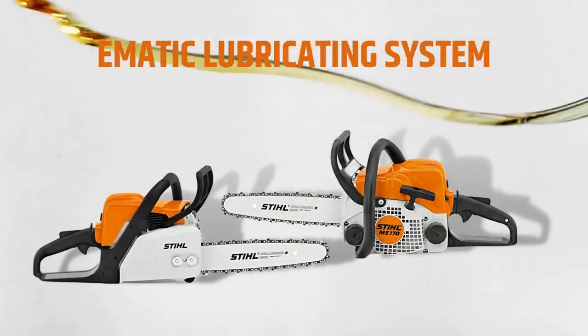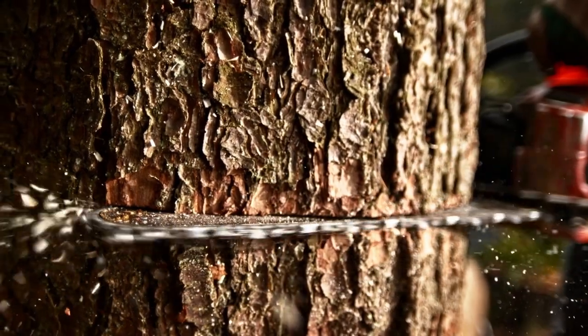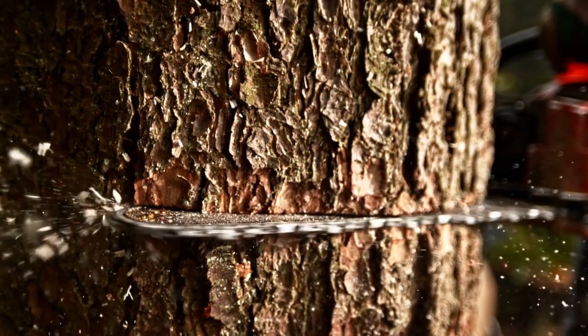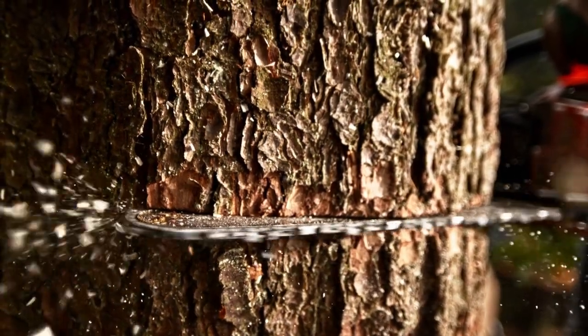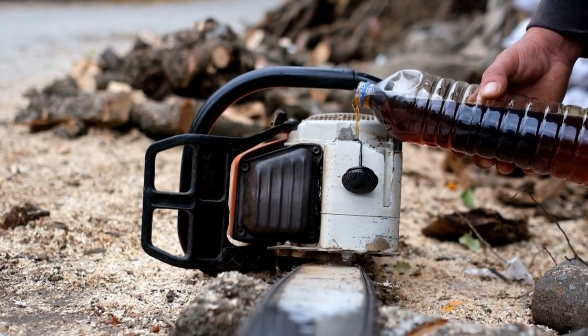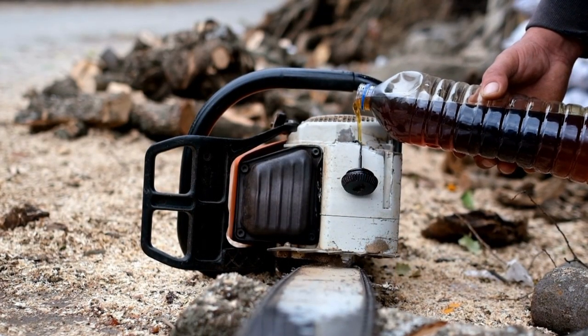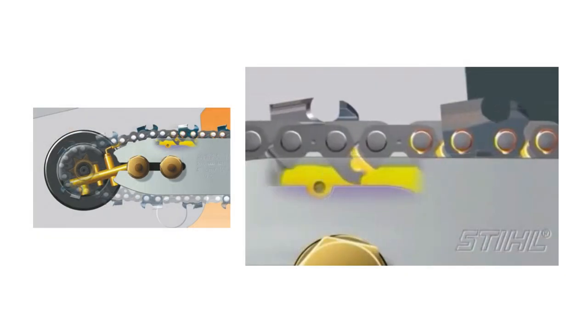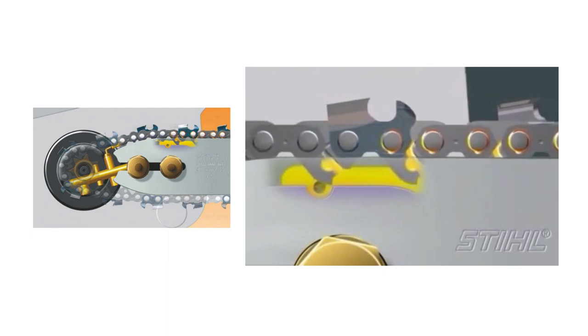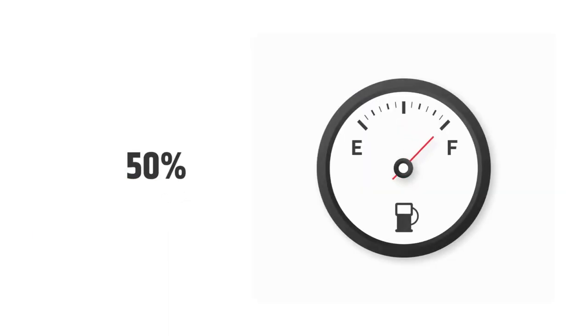Ematic Lubricating System: Chainsaws require chain oil to run smoothly. In the past, it was a manual process and even if you attempted to do it, it overwhelmed you. This automatic method also utilizes fuel more efficiently and cuts lubricating oil costs. The Ematic Lubricating System makes the process easier for you. Standalone, this system can reduce chain oil costs by a whopping 50%.